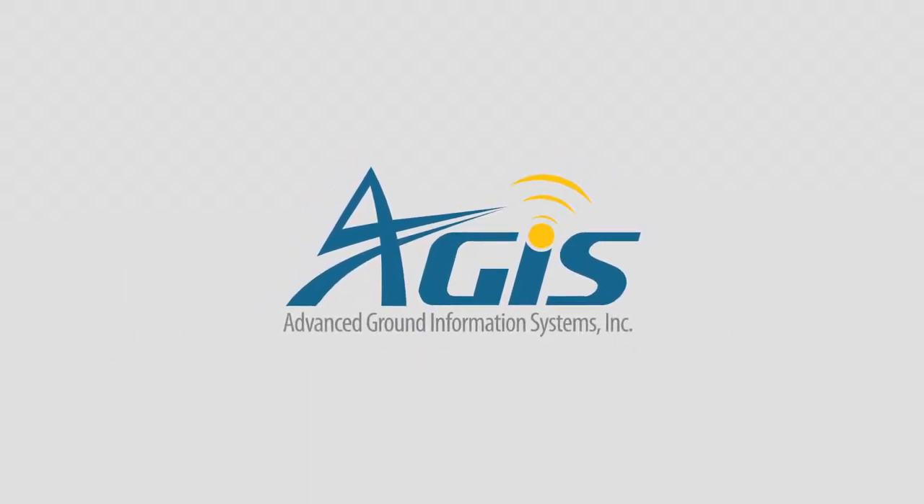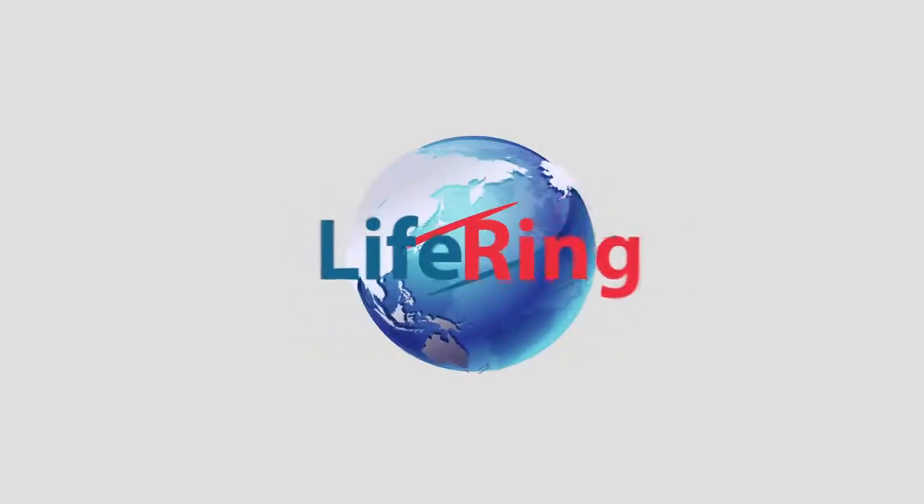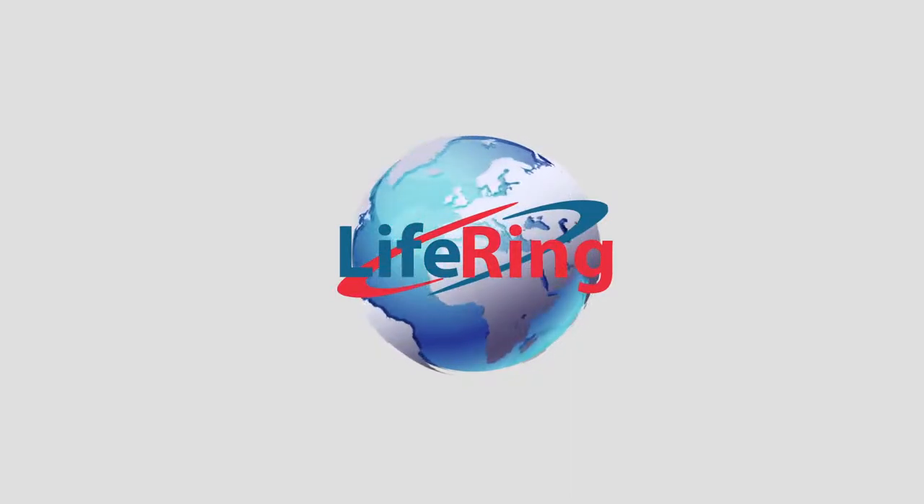AIGIS Advanced Ground Information Systems, makers of LIFERING software. LIFERING puts a command operation center in the palm of your hand.